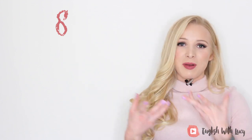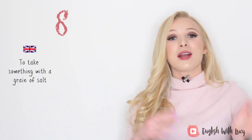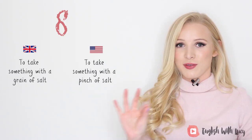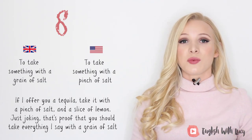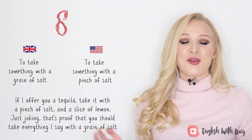Number eight. I will admit that sometimes I use the American version, because in Britain we consume so many American sitcoms, TV programmes, and movies that their vocabulary does bleed into our own. But traditionally in British English we would say 'to take something with a grain of salt,' whereas in America they say 'to take something with a pinch of salt.' This means to view something with scepticism or to not take something literally. For example, if I offer you a tequila, you should take it with a pinch of salt and a slice of lemon — just joking. That's proof you should take everything I say with a grain of salt.